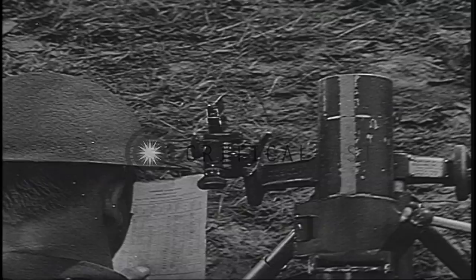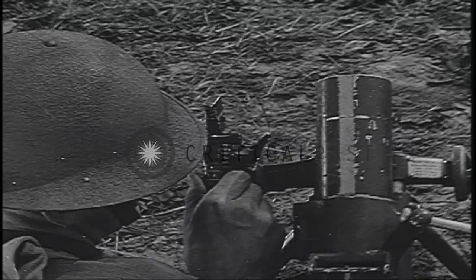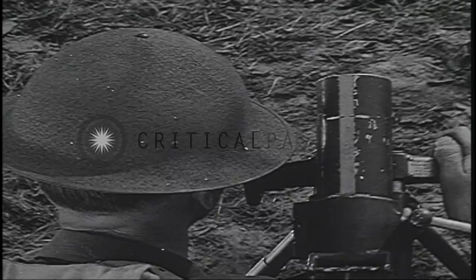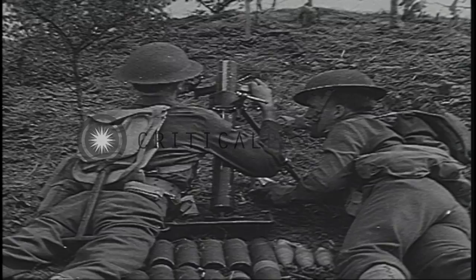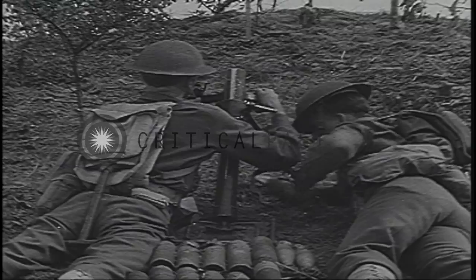Now let us look at some of these weapons and listen to their fire. Here is a 60 millimeter mortar. It is a smooth bore muzzle loading high angle weapon. The three pound shell it fires has a low muzzle velocity and a highly curved trajectory. The maximum range of the 60 millimeter mortar is a little more than a mile. Ordinarily, it finds its greatest usefulness at ranges up to 1,000 yards.